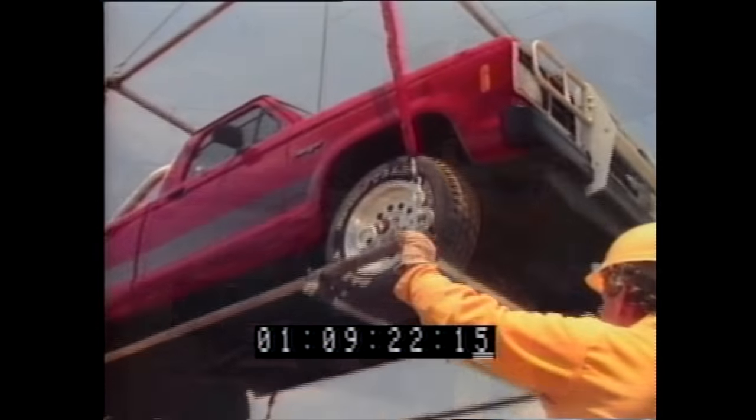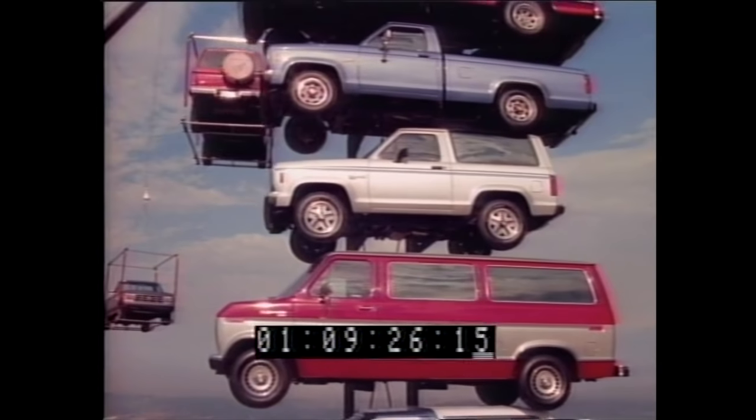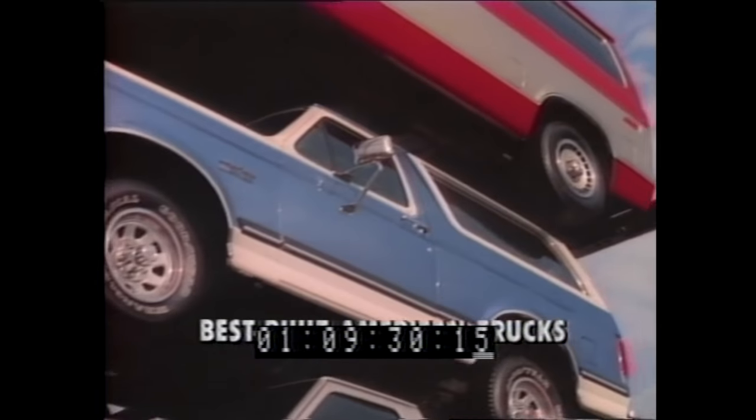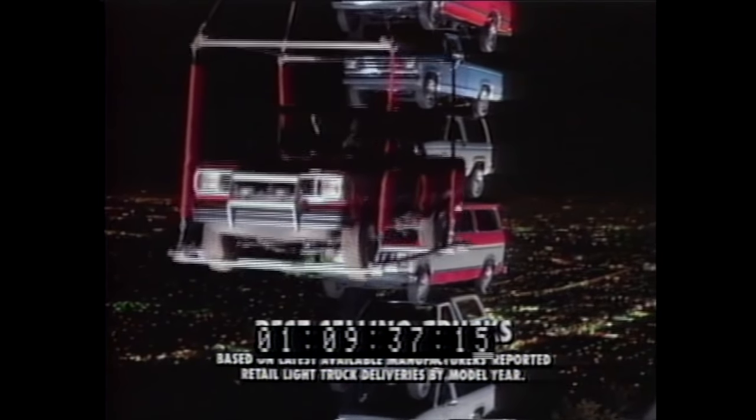Since the beginning of the 88 model year, Ford's sales leadership over the second best-selling truck line has been stacking up at a terrific rate. Maybe it's because Ford trucks have been the best-built American trucks for eight straight years, or because Ford has the highest percentage of repeat buyers of any full line of light trucks, or because they've been the best-selling trucks in America for the past three years.